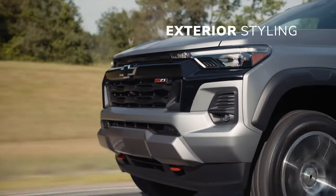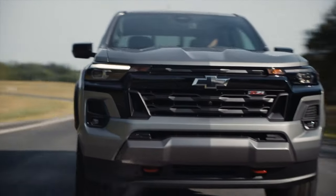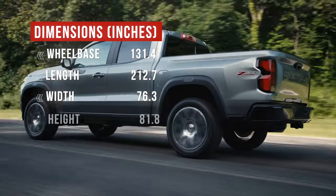The Colorado is more chiseled and muscular, like it's getting ready for the CrossFit Games. It's a good look, and the bulging wheel arcs give a hint that this truck can do more than be a tool for municipal public works departments.